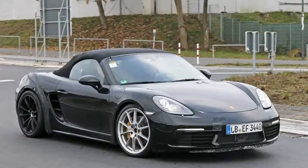Continue reading to learn more about the Porsche 718 Boxster GTS.